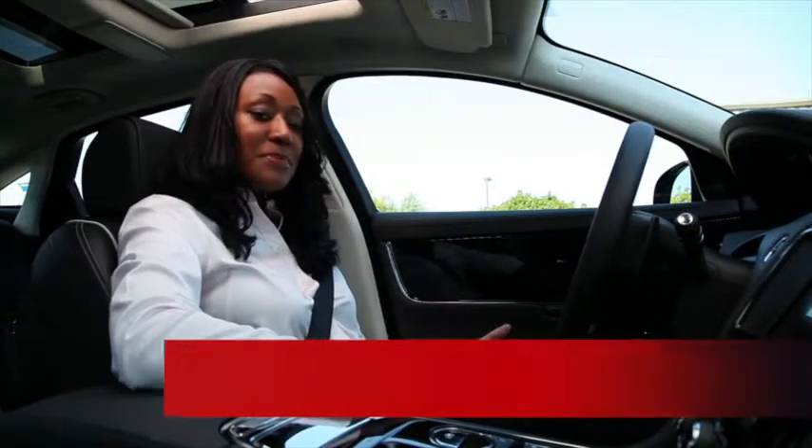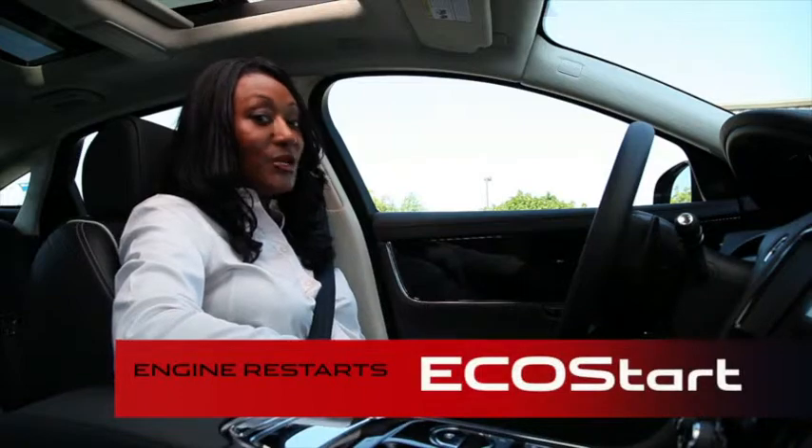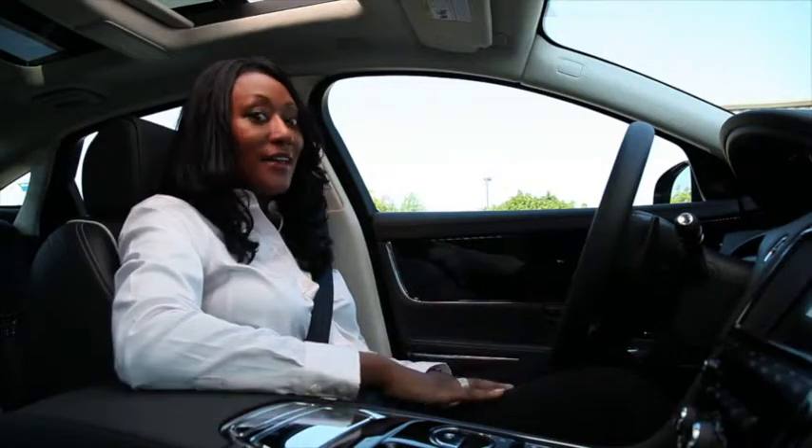When conditions are right, it stops the engine temporarily — that's called Eco-Stop. As soon as I need it, the engine restarts — that's called Eco-Start. It's automatic and simple.